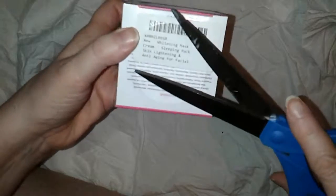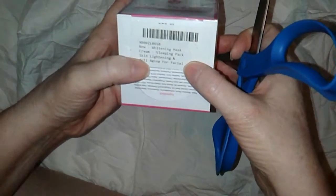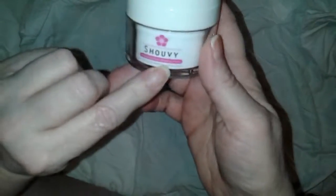I was excited to at least start the process. I have one little spot on my face I'd like to attend to, but the other issue is mainly on my arms. It says it's a whitening mask cream, sleeping pack, skin lightening and anti-aging for facial use. The print is way too small — I have corrective eye surgery and I can't read that, so that needs to be better.